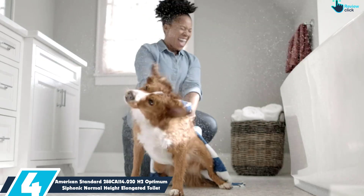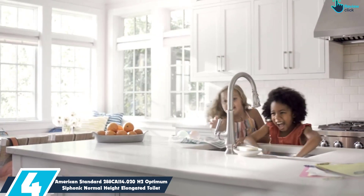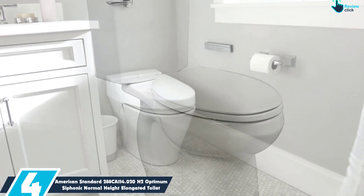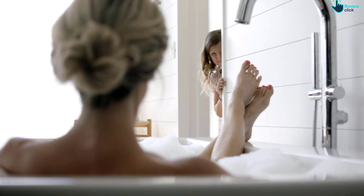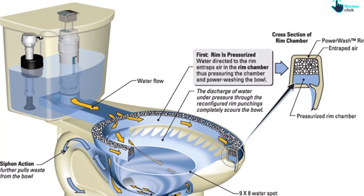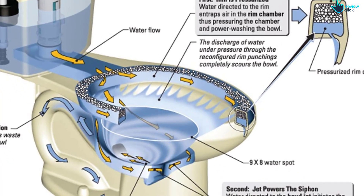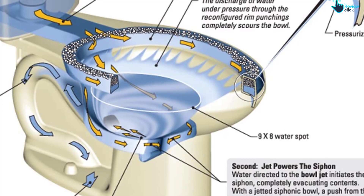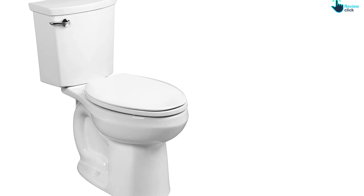Moving on at number 4, we have the American Standard 288CA114.020 H2 Optimum Sophonic Normal Height Elongated Toilet. Renovating your bathroom can be an expensive endeavor. If you'd rather splurge for other bathroom upgrades, this budget-friendly toilet is a simple yet effective solution that will stand the test of time. The American Standard H2 Optimum Elongated Toilet has everything you need when it comes to comfort and style, and it's one of the best toilets for energy efficiency, using just 1.1 gallons for every flush. It is also made from high-quality vitreous china and coated with a glaze that inhibits the growth of stain and odor-causing bacteria, mold, and mildew on the surface.